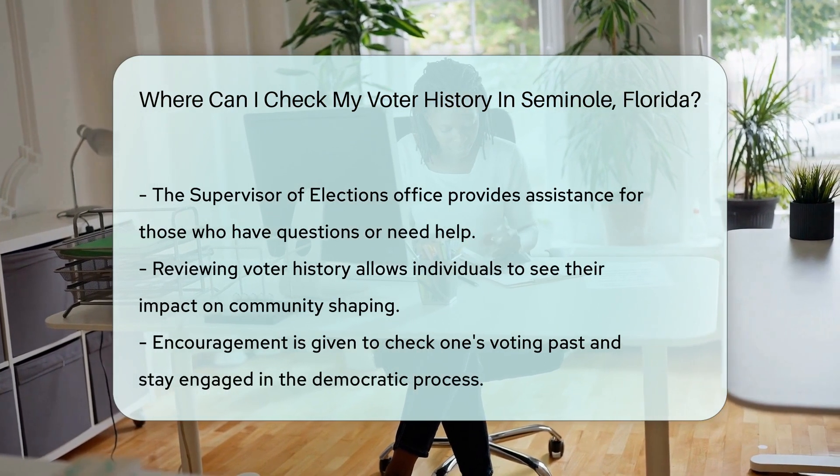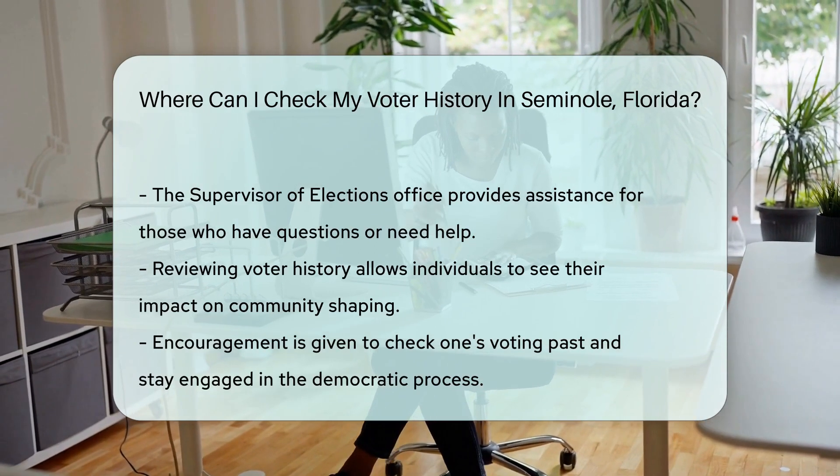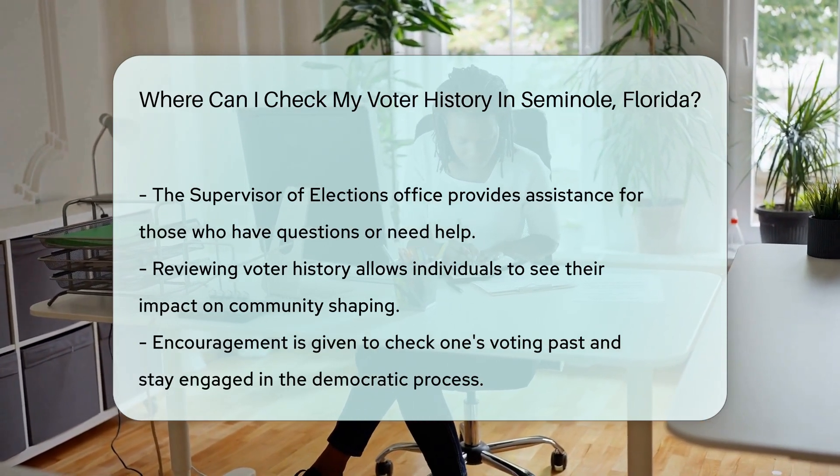Remember, your voter history is a part of your voice. It's a snapshot of how you've helped shape your community. So, are you ready to take a peek at your voting past? Go ahead and check it out.